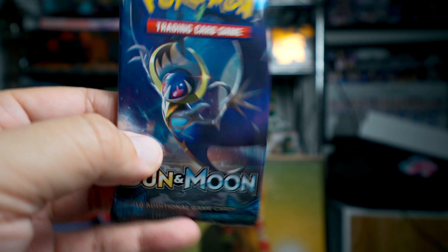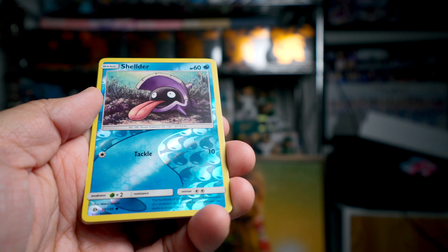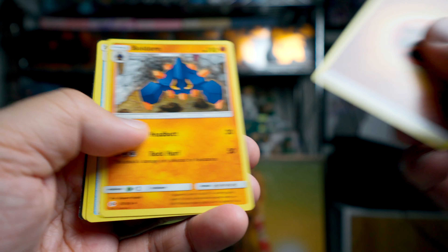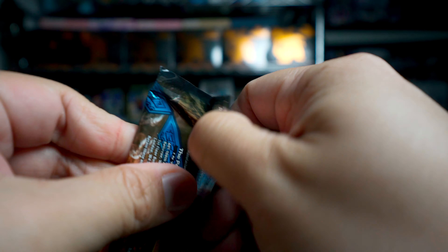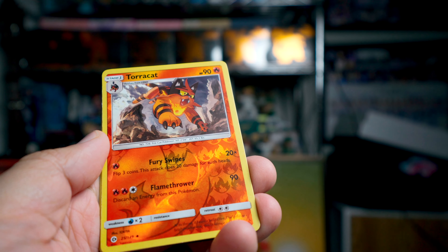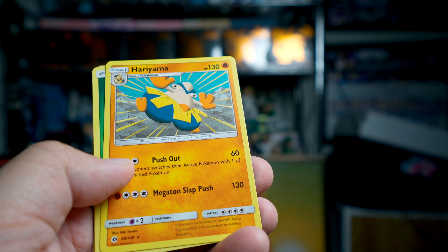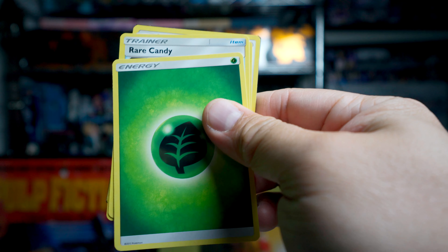Sun and Moon is coming up next. Starting out with the Fearow. And our reverse is just Shellder. And Butterfree is our rare. And that's our first pack. Our second pack of Sun and Moon — it's fun to get ten packs but some of these packs are a little bit underwhelming. Stufful, Eevee, Torracat uncommon — nice looking reverse on that one. And Hariyama is the rare. We also got a Rare Candy in that one.